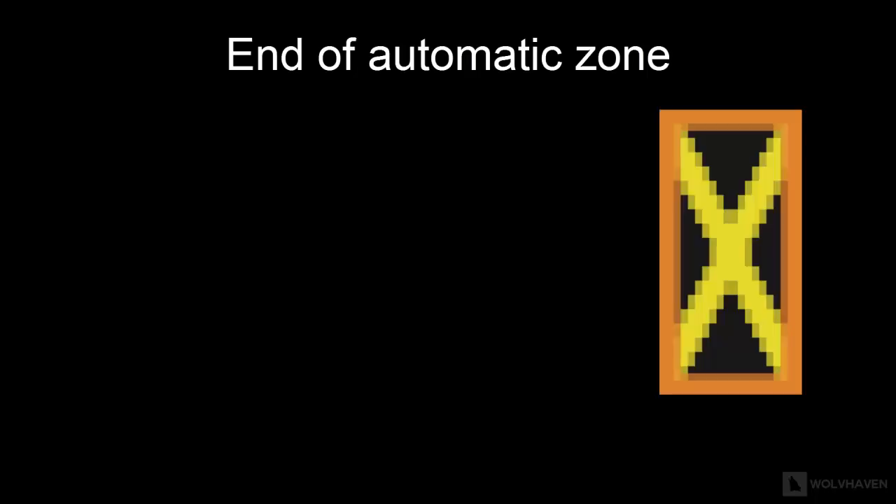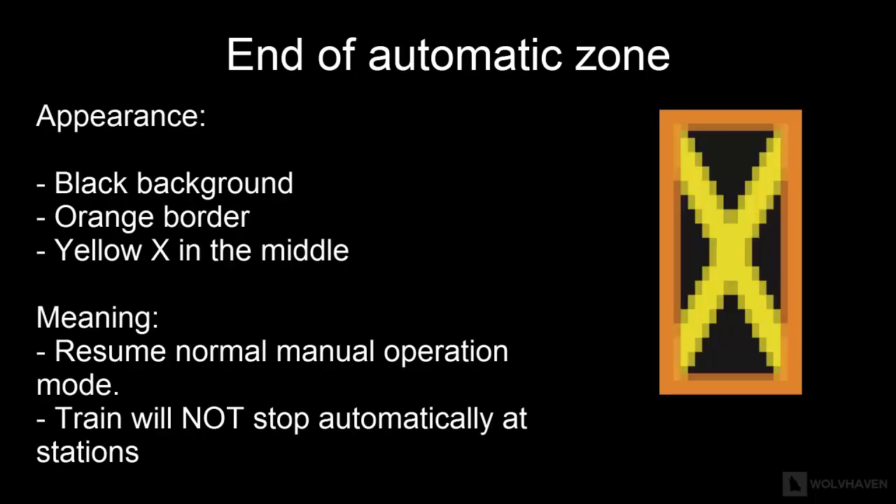The second last sign you will need to be familiar with is the end of an automatic zone sign. This sign is usually black in color with an orange border and a yellow-colored X in the middle. This means the train will no longer automatically stop at the station, and the train operator must resume manual operation of the train.